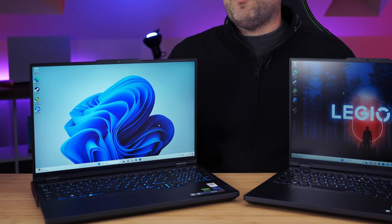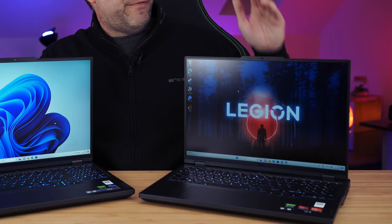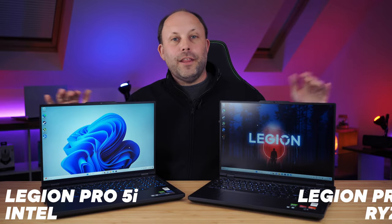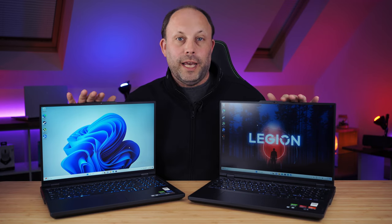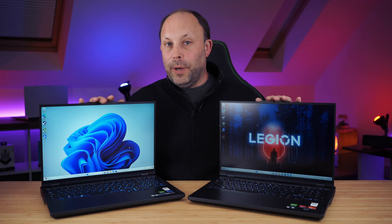We have the Legion Pro 5i and the Legion Pro 5 — the Intel and the Ryzen version of this very popular and reasonably priced gaming laptop. Both of these machines came in at £1,400 in the UK. If you go straight off their website it's about £1,800, but as always with the Lenovo user discount code, it's £1,400 for both.